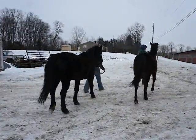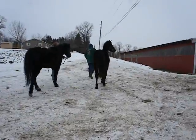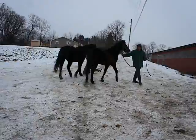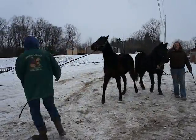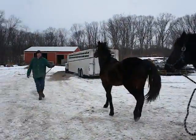Morgan on the left is a mare, and on the right is — I'm not sure if it's a gelding or stud colt. He's about a year and a half.